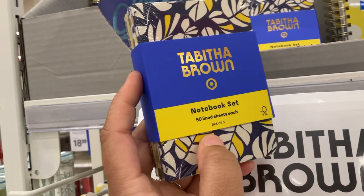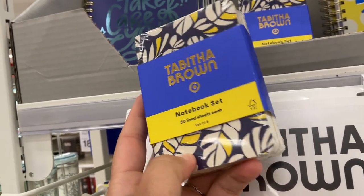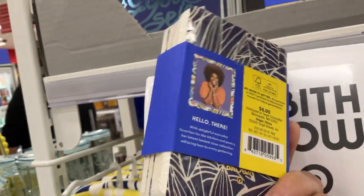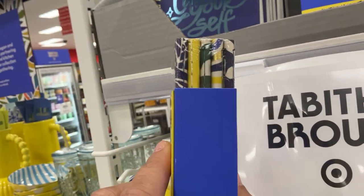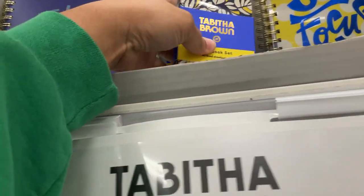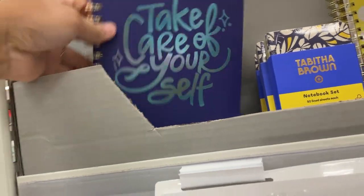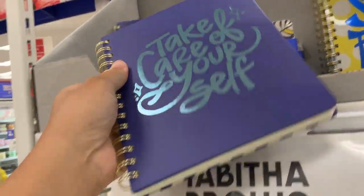Tabitha has another affordable option right here with the notebook set. It's 50 line sheets in each little book — it's a set of five and they are five dollars. So cute little designs on those. I'm always grabbing for something to write on.